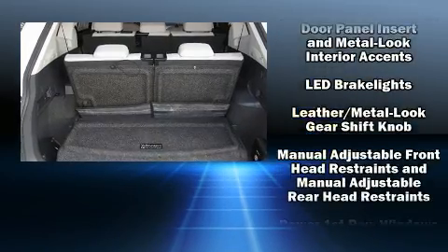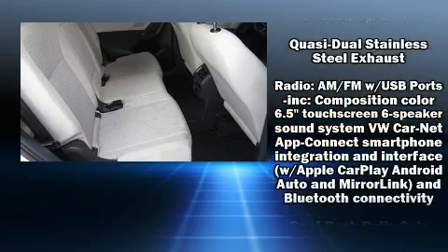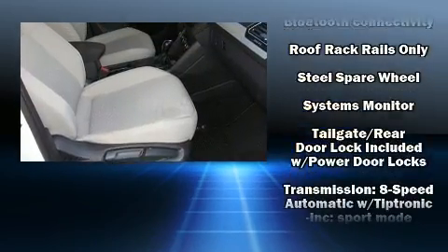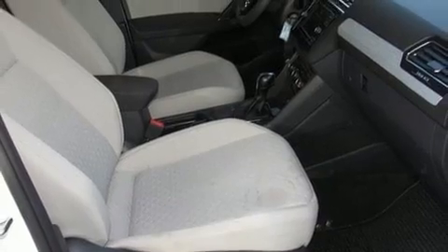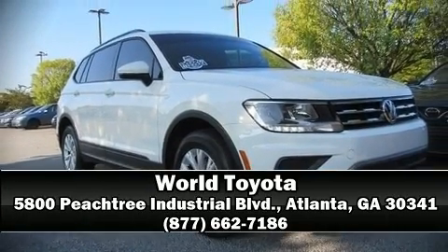For added security, Dynamic Stability Control supplements the drivetrain. A Carfax history report indicates just one previous owner. Our sales reps are extremely helpful and knowledgeable. Call now to schedule a test drive.